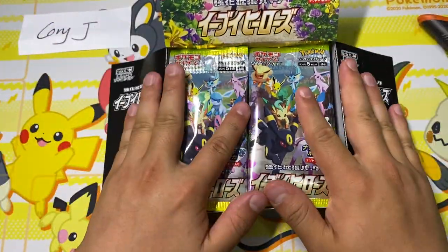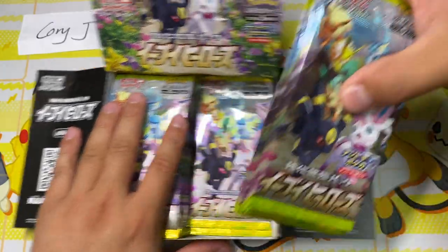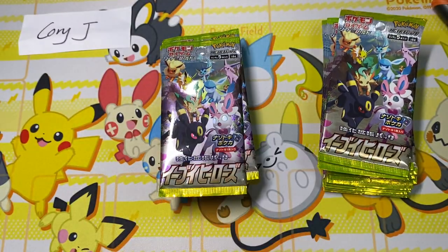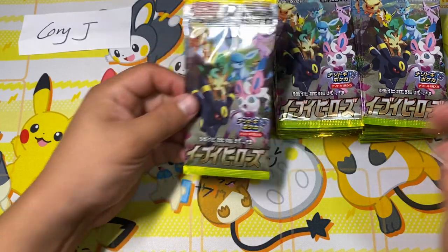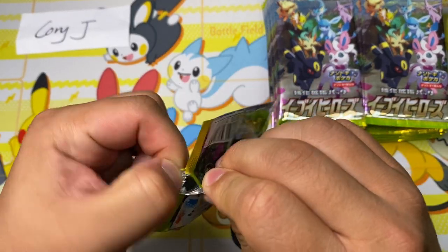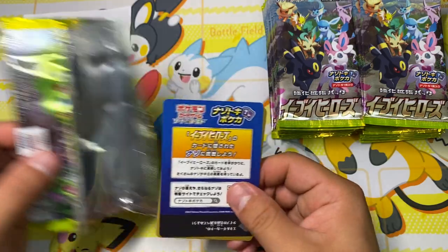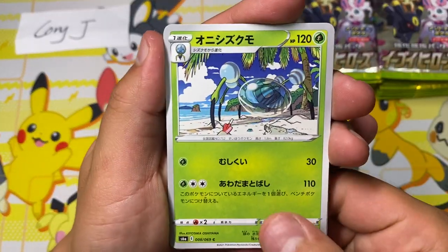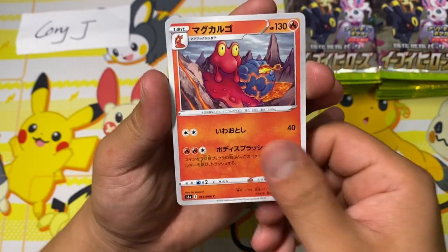Eevee Heroes — this set is just like any other set in Japan. The retail of these is typically $50 roughly, about 5,000 yen. But even before the set kind of released, it was already going for like $125, $150, even more than that on eBay and Facebook group sales. So yeah, it's a very popular set. If you missed out and really want some Eevee Heroes, my best recommendation is that Pokemon will typically reprint these Japanese sets multiple times, especially popular ones. So just wait. Prices typically will go down if you're patient enough — just look at Shiny Star V. It went up to as high as $150 and is kind of dropping back down again. Anyways, let's get to the packs.